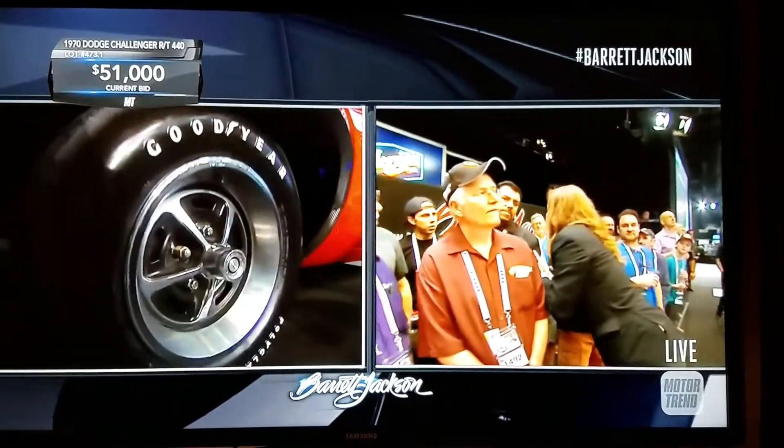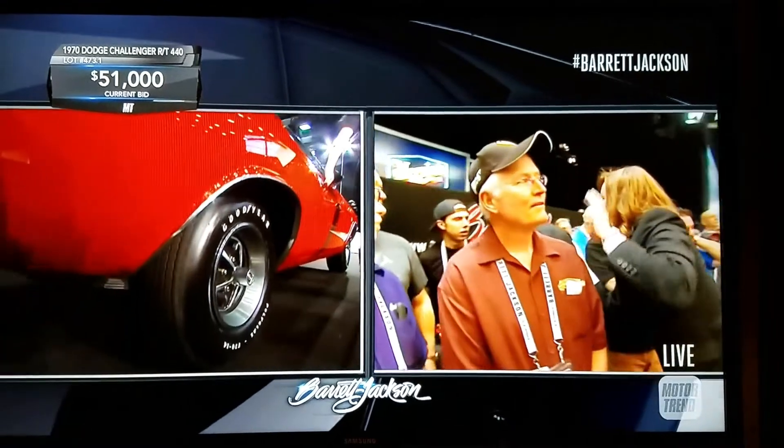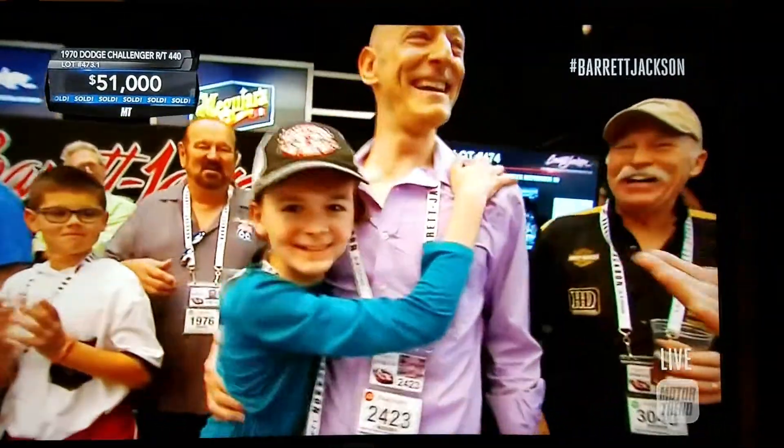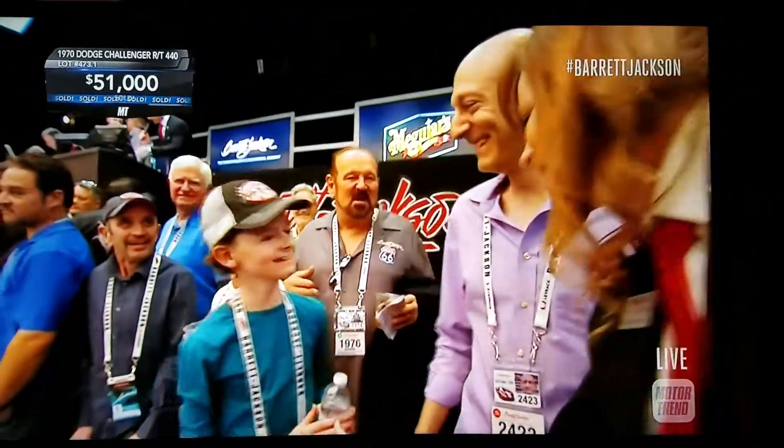First and best year for the Challenger. Note those F70 by 14 polyglass tires — same size front and rear. Only the Challenger TA, the limited edition Trans Am Race Replica, got different size tires front and rear.